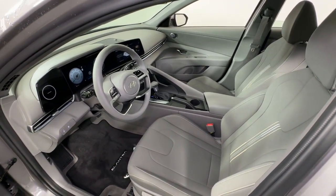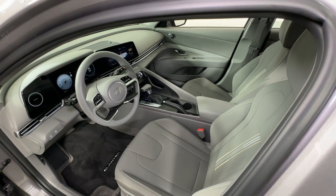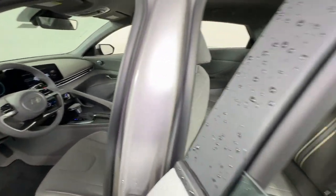Apple CarPlay and or Android Auto. Navigation system. Keyless entry. Satellite radio. Backup camera. Aluminum wheels.